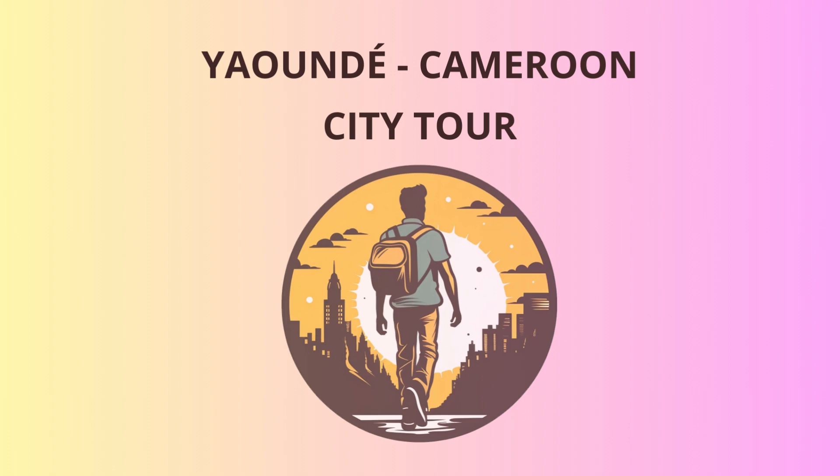Welcome, dear travelers, to the vibrant city of Yaoundé. Get ready to embark on a fascinating journey filled with history, culture, and a touch of humor. Our adventure begins at the heart of the city, in the bustling neighborhood of Bastos.